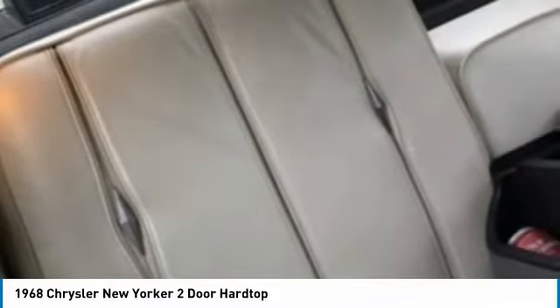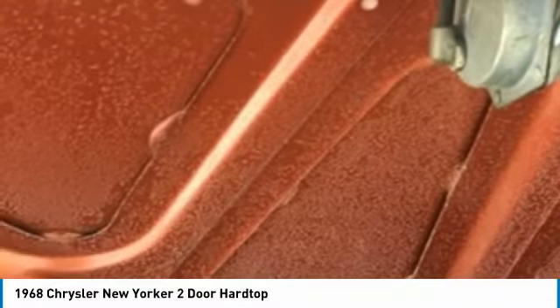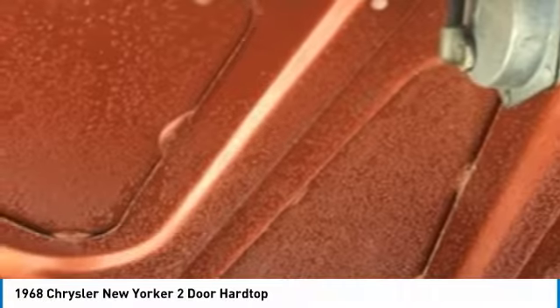This 1968 Chrysler New Yorker two-door hardtop has been very well maintained. It does have a little damage on the driver's seat and very little rust, but don't let that stop you — this Chrysler New Yorker is a must-see and must-drive to truly appreciate all it has to offer.